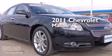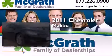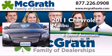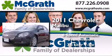This is a 2011 Chevrolet Malibu. This car has a six-speed automatic transmission and a 3.6 liter V6.